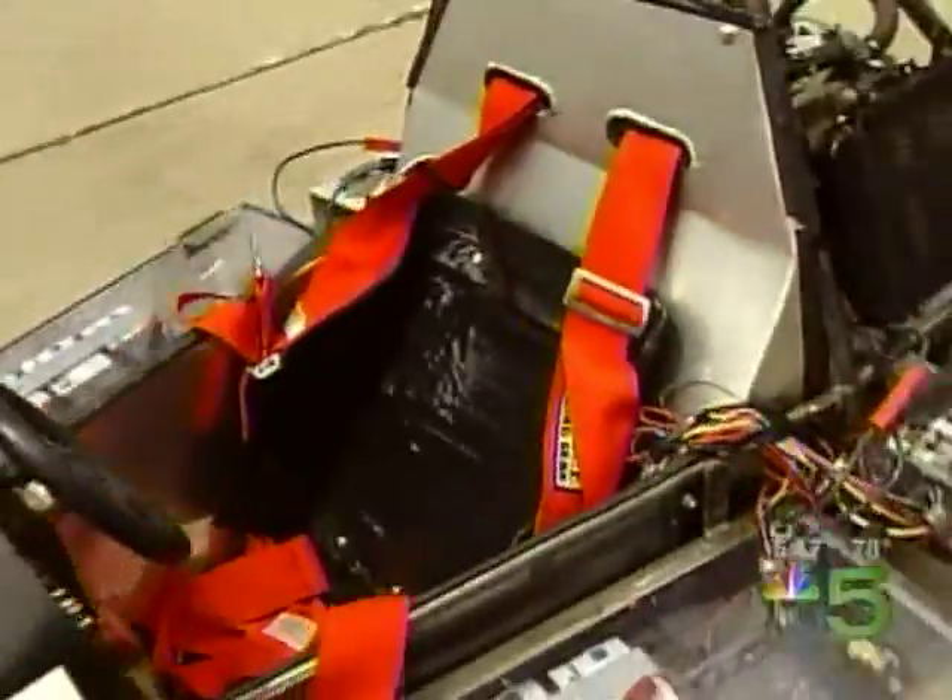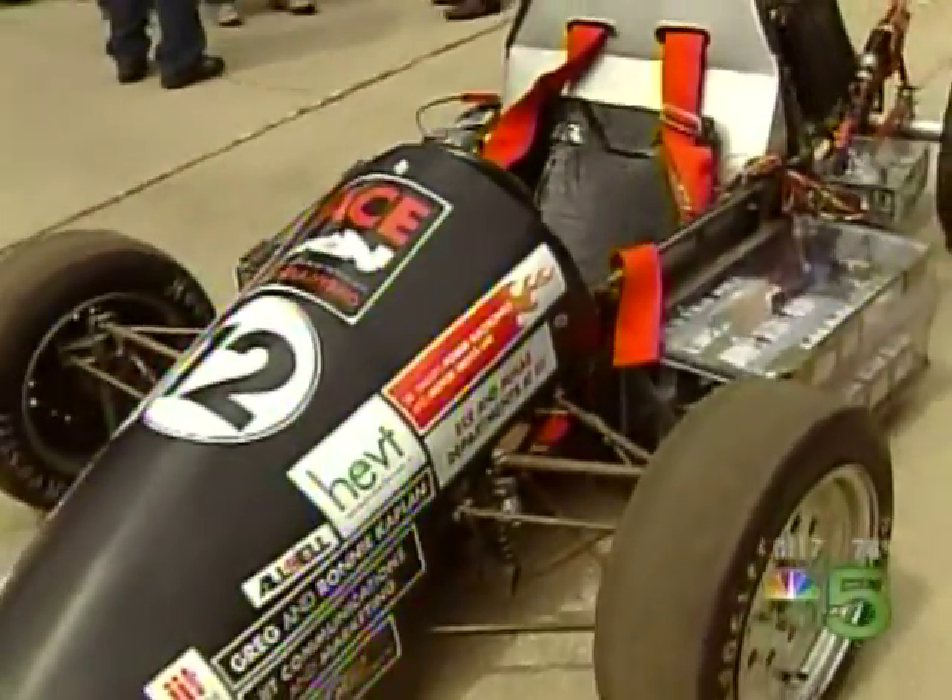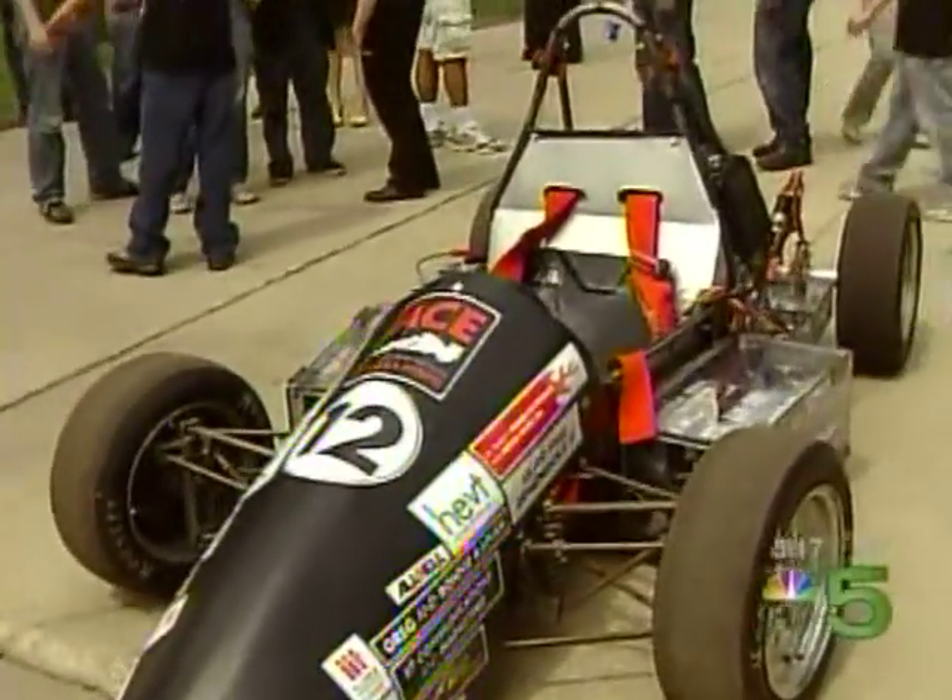The ACE project is the biggest interdisciplinary effort in IIT's history, involving hundreds of students not only from the engineering schools, but architecture and law as well.